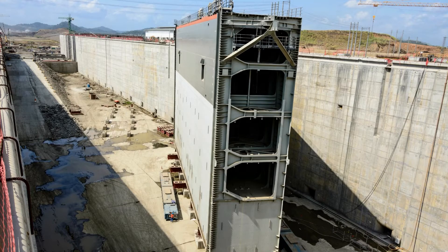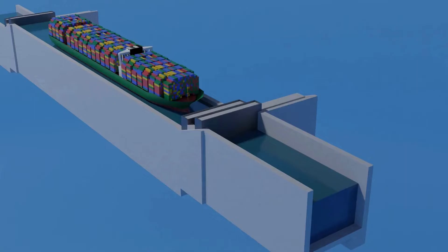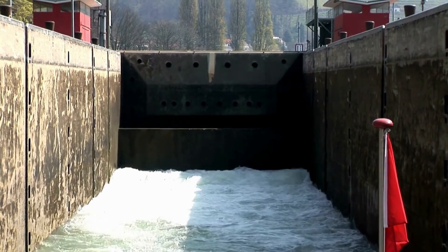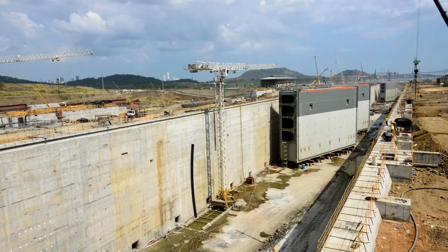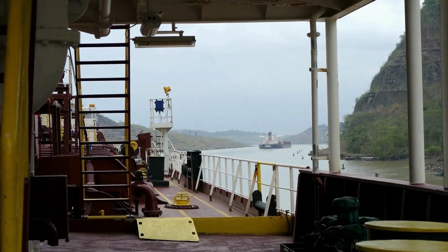The gate system in the new Panamax locks has also evolved. The new gates are larger, more robust, and equipped with advanced hydraulic systems for smoother operations. Unlike the straight walls of the old locks, the new locks have curved side walls, which distribute the water pressure more evenly, enhancing safety and efficiency.